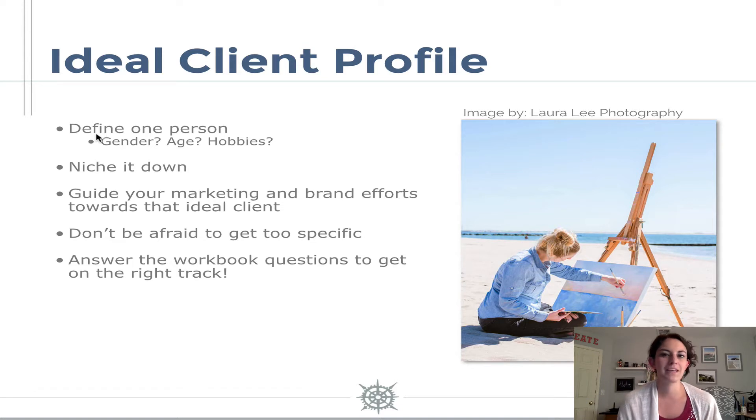A few other questions might be: where do they shop? Where do they food shop? Do they own a business? That might be a really big one. Are they a mom? Are they married? So we kind of want to define everything we can about them so that we put out content that actually speaks to them. The important thing is that we want to niche it down so that we have a guide and a filter for all of our marketing and brand efforts, attracting one person and people similar to that one person, and repelling people who don't fit that persona.